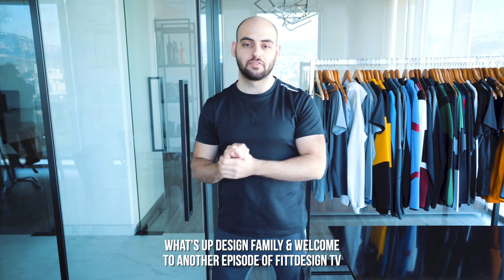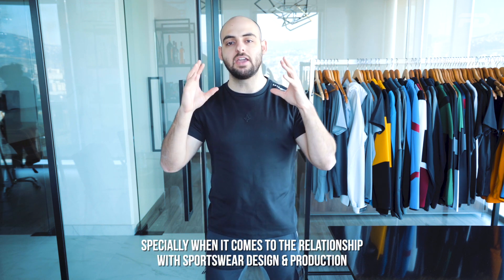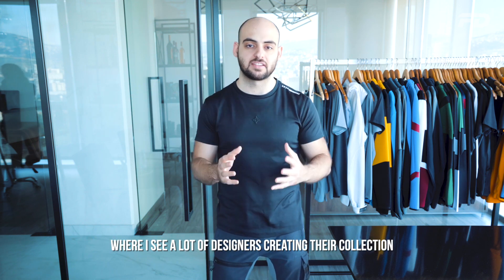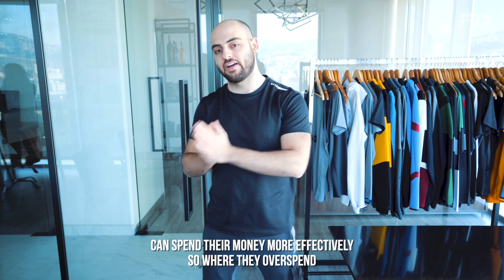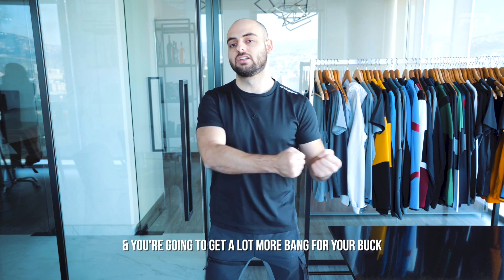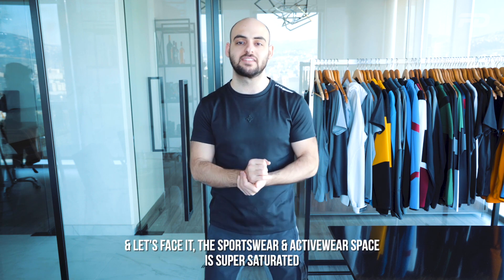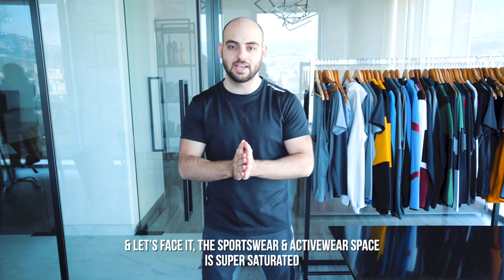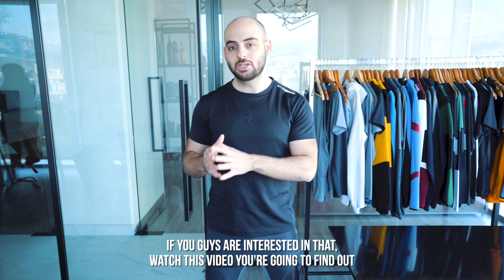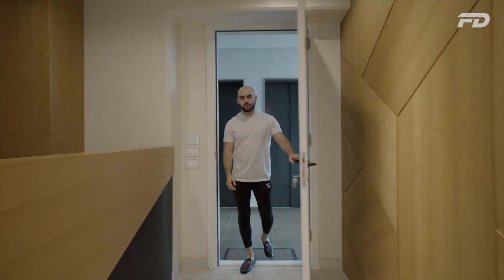Welcome to another episode of Fit Design TV. On today's episode we'll be talking about money, especially when it comes to the relationship with sportswear design and production — where designers creating their collections can spend their money more effectively, where they overspend, and where they can spend a little bit more and get a lot more bang for their buck to help stand out in the saturated sportswear and activewear space.